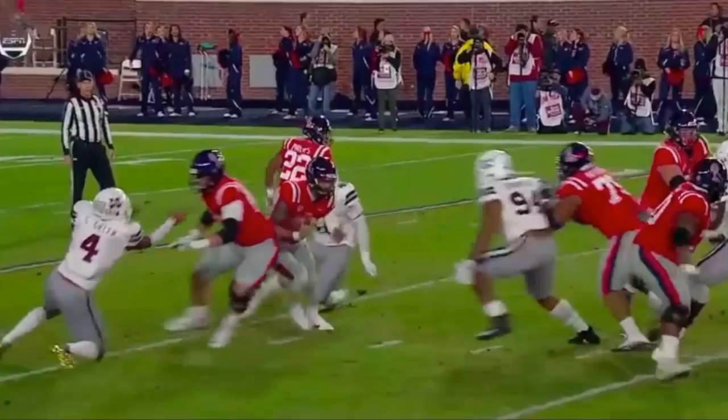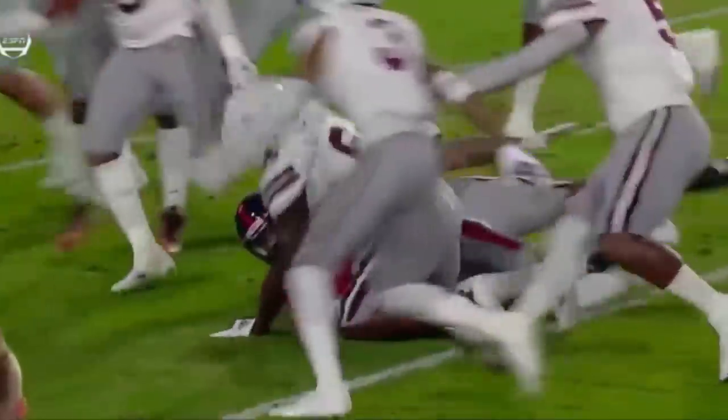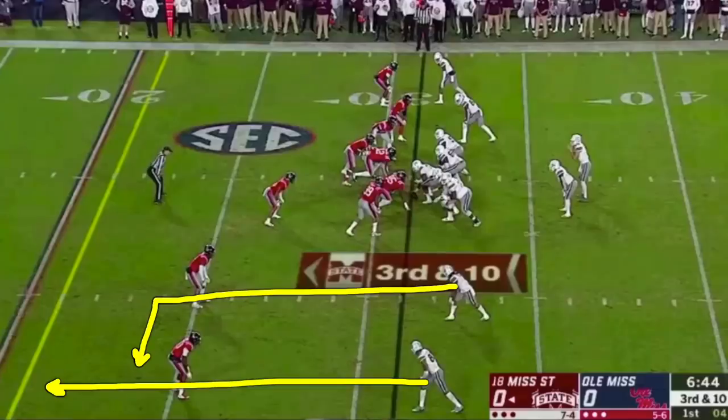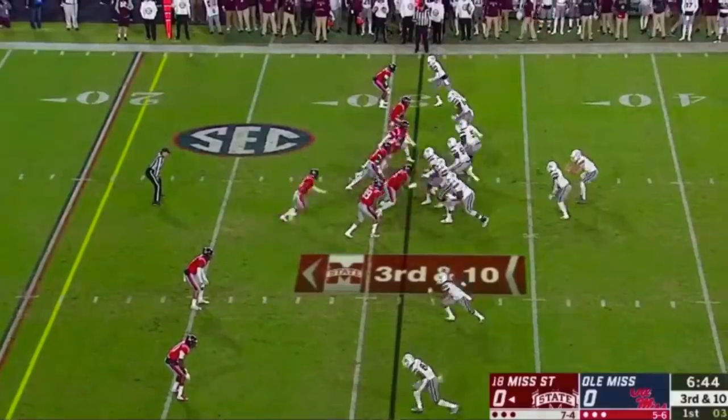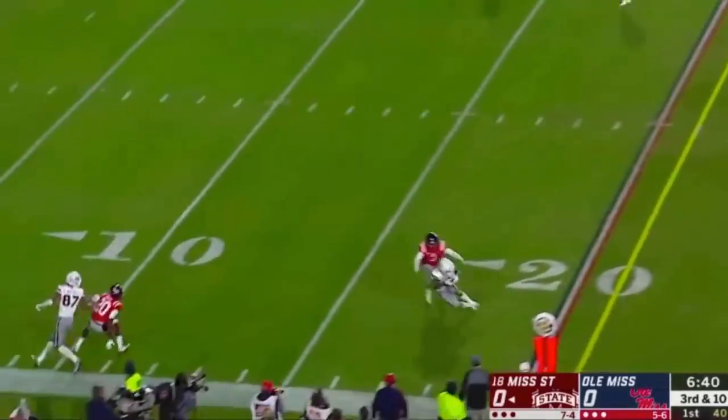Instinctual deal here — put your hand on the football. Two-man route, wide side of the field on third and 10. Slot receiver running the deep out. Got a clear on the outside. Got pressure, but makes a strong throw.